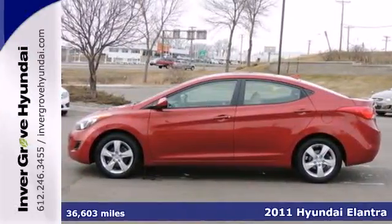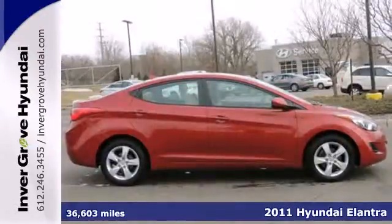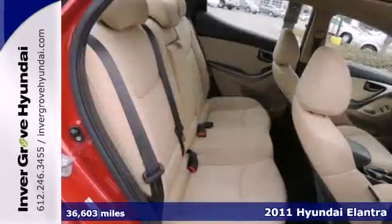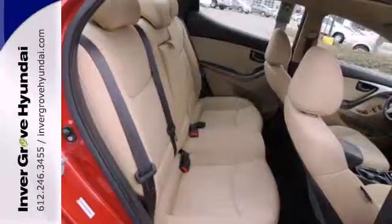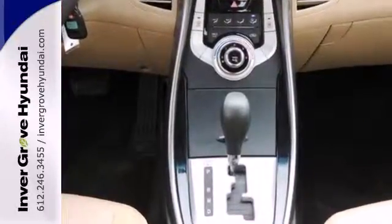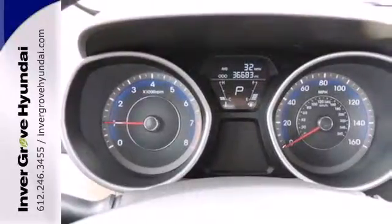Here's a 2011 Hyundai Elantra. This head-turning sedan offers a silky smooth ride plus standard features including a tilt adjustable steering wheel, one-touch power windows, a split folding rear seat back, power heated mirrors, four-wheel anti-lock brakes, and McPherson strut front suspension.